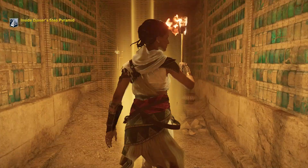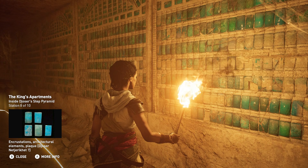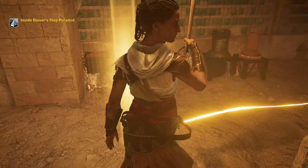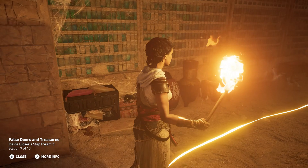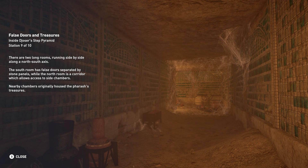The pharaoh's apartments, also known as the blue chambers, are decorated with blue-green tiles meant to imitate the reed matting that covered the walls and windows of his palace. The stone is carefully carved and painted to look like the rolled mats of open doorways and curtains. There are two long rooms running side by side along a north-south axis. The south room has false doors separated by stone panels, while the north room is a corridor which allows access to side chambers. Nearby chambers originally housed the pharaoh's treasures.